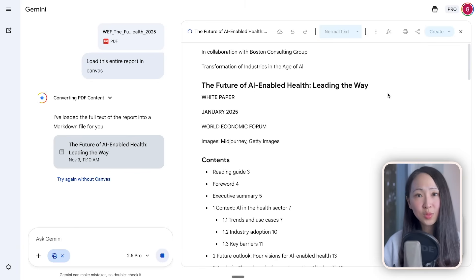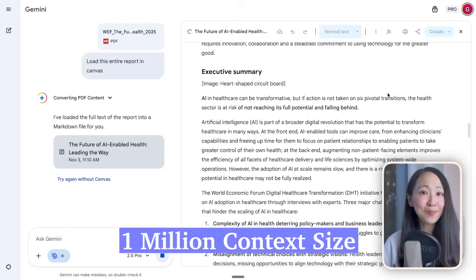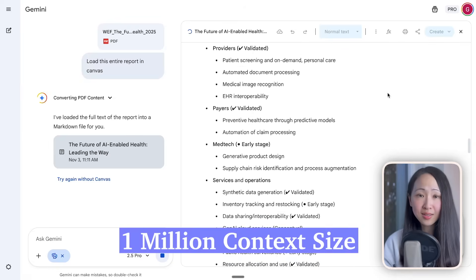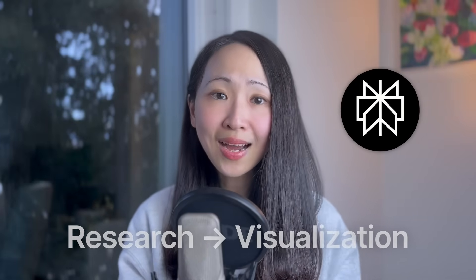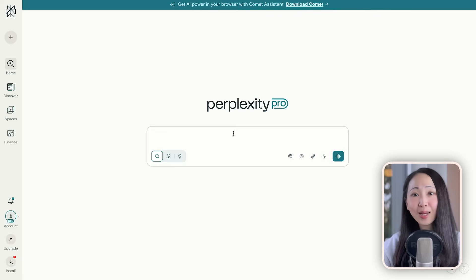Now part two: strategic visualization. This is about turning research information into something we can see and use for decision making. This is where Gemini becomes a powerful tool — its massive context window can load entire research reports into the canvas and be ready to share visualizations in seconds. Combining with Perplexity search, you now have a powerful research-to-visualization workflow.